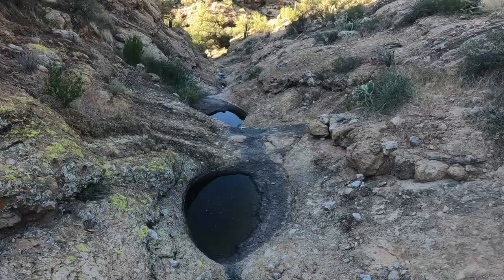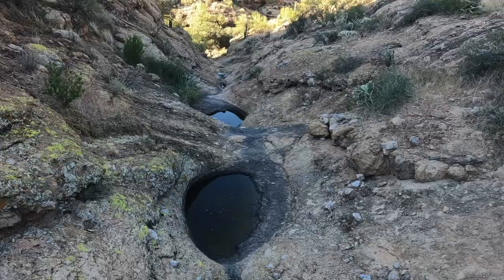There are a number of little water erosion caves along the canyon. This is one of the bigger ones, and most of them are on river left.